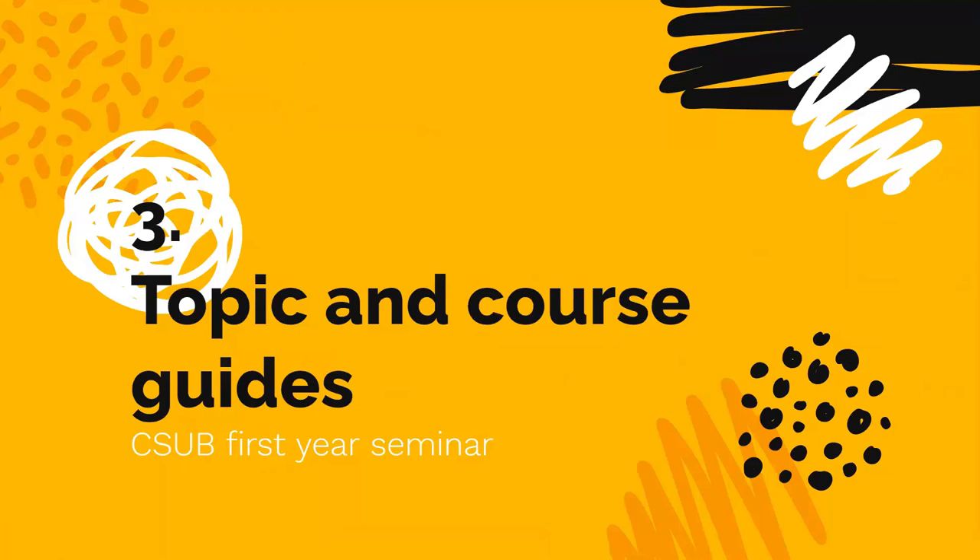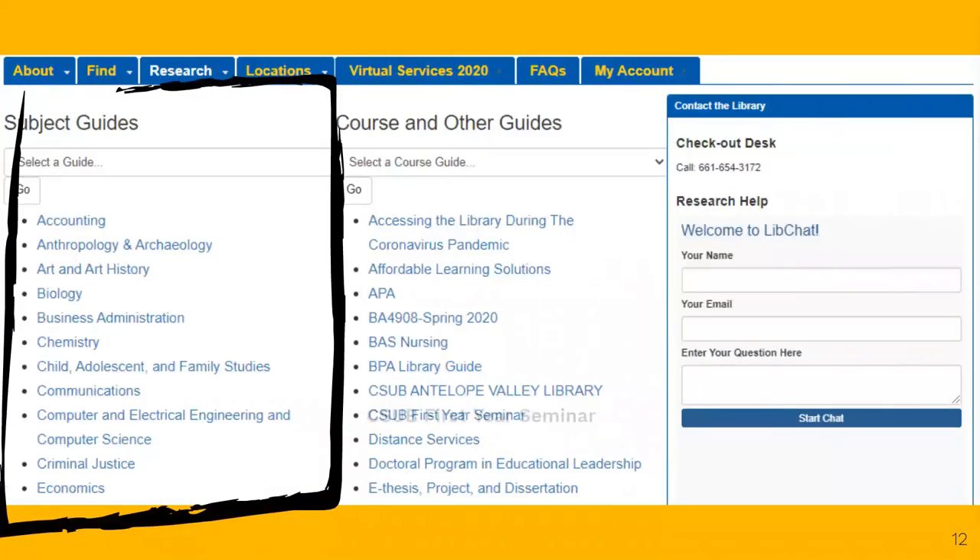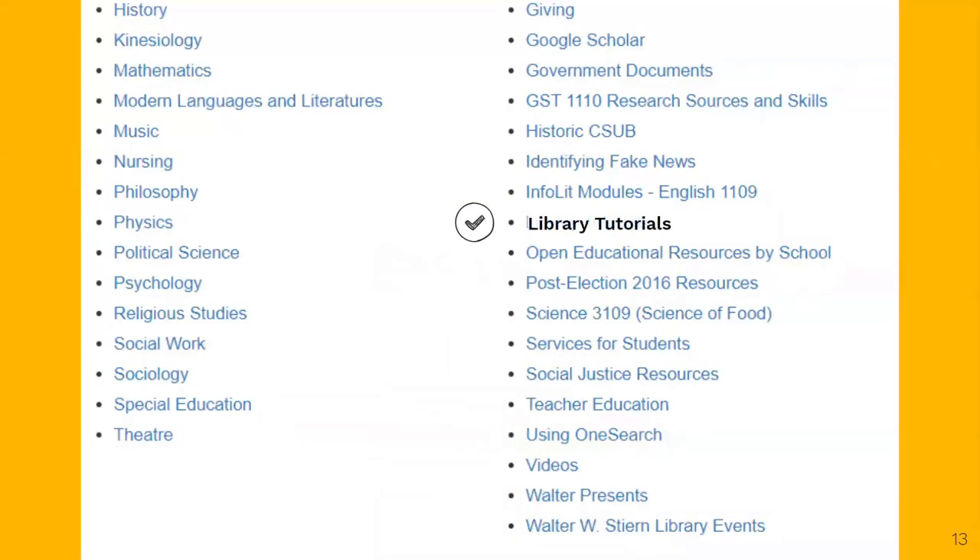The third thing you should know is that our librarians have created subject and course guides to support your discovery of library resources. These guides provide helpful tips for research, links to databases, tips for evaluating sources, and even citation help. There's even one specific to your CSUB 1029 course — this guide covers everything in this presentation and more. There is also a library tutorials guide, which has quick, helpful videos covering all of the fundamentals of library research and information literacy principles. You might also want to check out our Using OneSearch guide, which will make you an expert in navigating our search system.